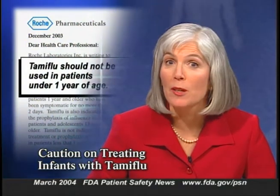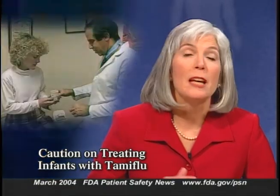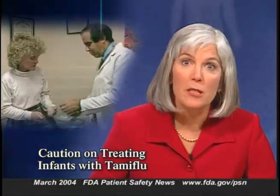Roche Laboratories has cautioned healthcare professionals about using the flu drug Tamiflu in infants under one year of age. Tamiflu, or oseltamivir phosphate, is approved to treat influenza in patients one year and older, and is also indicated for flu prophylaxis in adults and adolescents 13 and older. However, it's not indicated for either flu treatment or prophylaxis in infants under one. New preclinical safety data from animal studies have shown high drug exposure in the brains of very young animals, possibly related to an immature blood-brain barrier. Roche recommends that Tamiflu not be given to children younger than one year, before the blood-brain barrier is thought to be fully developed, and emphasizes using Tamiflu only for the labeled indications.